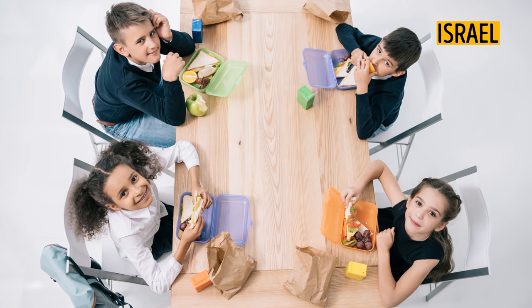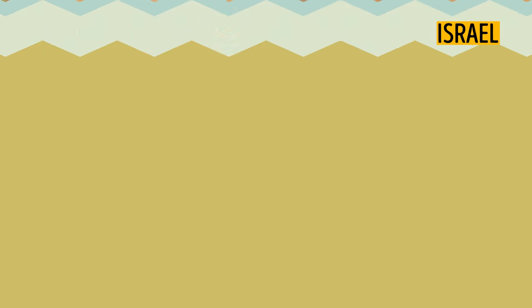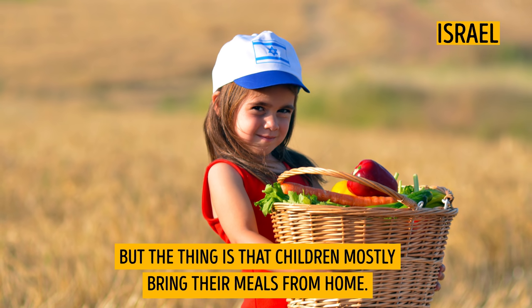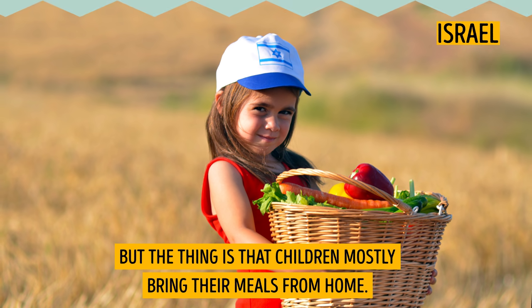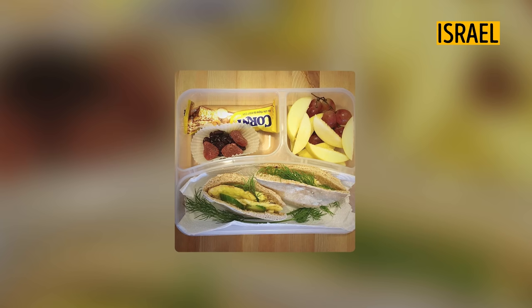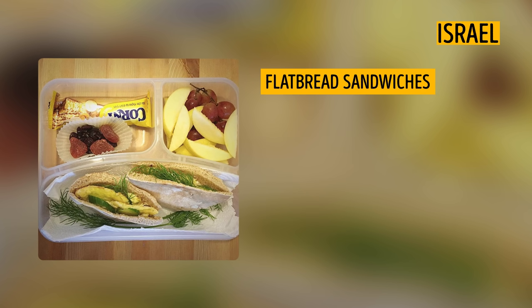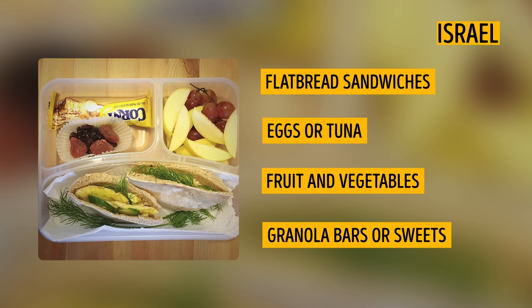Israel. Israel schools have the policy of a healthy diet. The government banned fatty and sugary things from school lunches. But the thing is that children mostly bring their meals from home. Anyway, the food they take with them is overall quite balanced. Flatbread sandwiches with white cheese, eggs or tuna, fresh fruit and vegetables, granola bars or sweets — that's a typical content of a kid's lunch box.